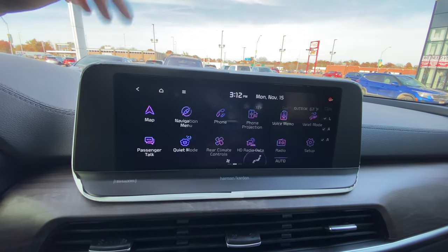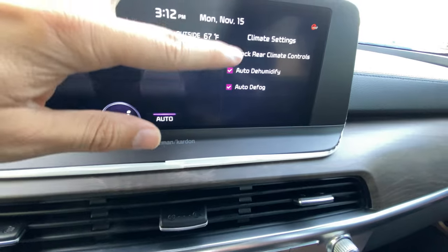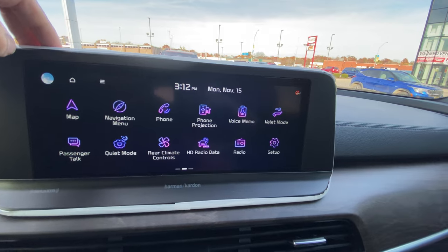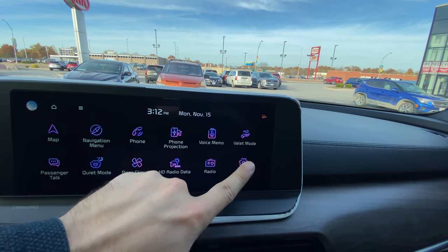The Harman Kardon audio system has 12 speakers so you can definitely hear each other clearly. You can run two apps at once on here. You've also got quiet mode, which moves everything up front and turns it down to seven. Then you've got your rear climate — currently synced up to 72 degrees with auto dehumidification and defog features in action. HD radio data is traffic, weather, and travel info.